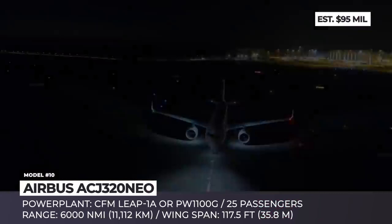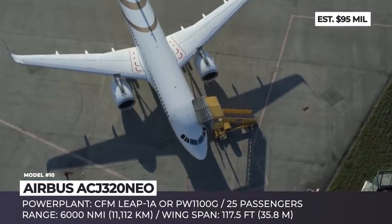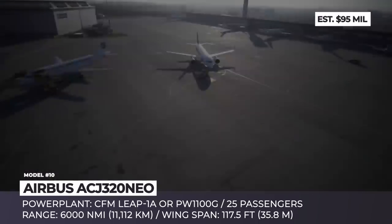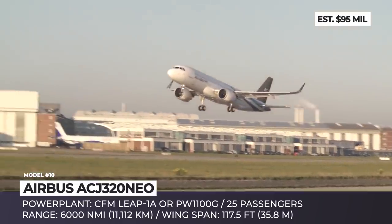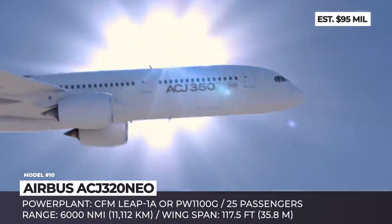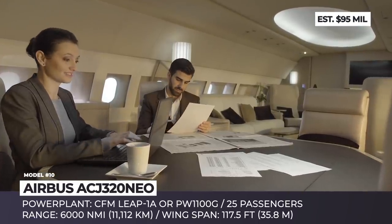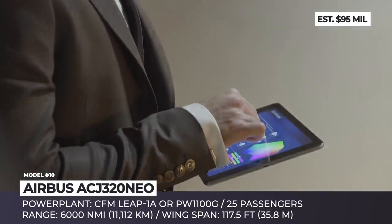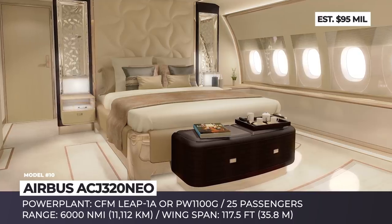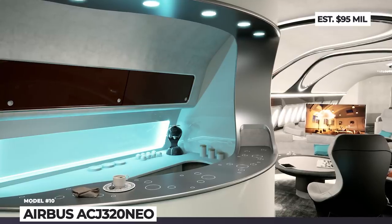Airbus ACJ320neo. Since Boeing is in big trouble with their new generation MAX aircraft, the Airbus 320neo family will inevitably become a single-option bestseller on the market. Their ACJ line benefits from the widest and tallest in-class cabin, and two of the industry's latest generation engines — CFM International's LEAP-1A and Pratt & Whitney's PW1100G. The new effect on this corporate jet results in an increased service ceiling of 41,000 feet, 15% more efficient fuel burn, 6,000 nautical miles worldwide range and a 15% cabin altitude decrease. Each unit has a unique, fully customizable layout with infinite possibilities.